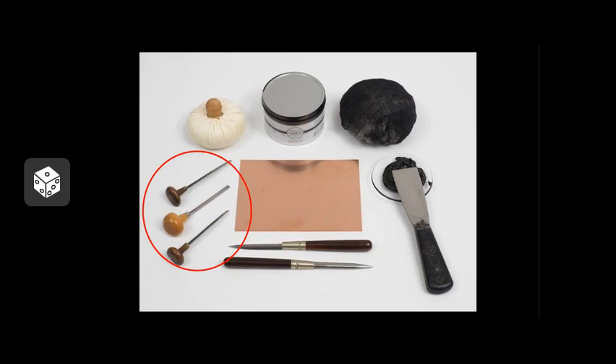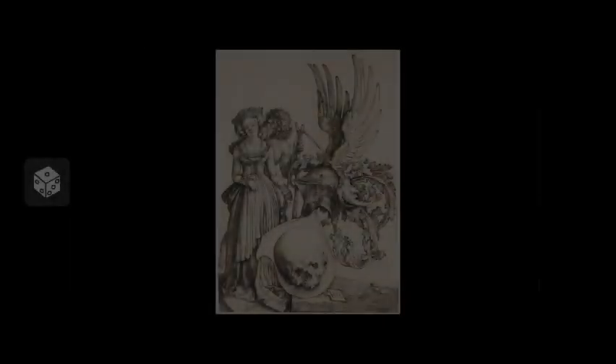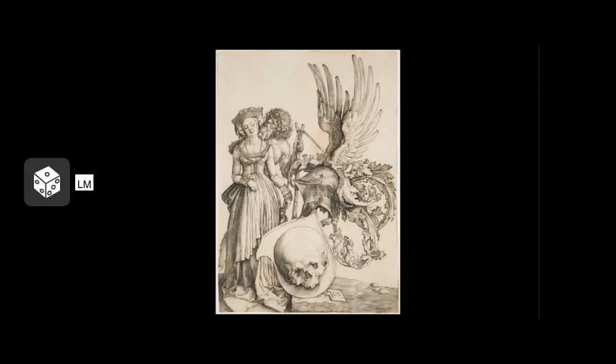A hallmark of the engraved line is that they swell slightly after their more narrow and tapered beginnings and endings. Historically, engraving has been used since antiquity to decorate metal objects. However, engraved plates to make prints did not occur prior to the 15th century. The earliest impressions are German, and the medium gained further popularity and complexity when it was taken up in the 1470s by painters like Martin Schongauer.